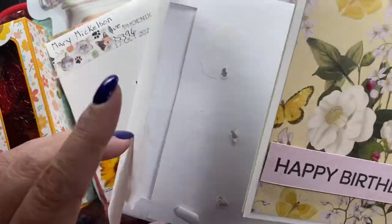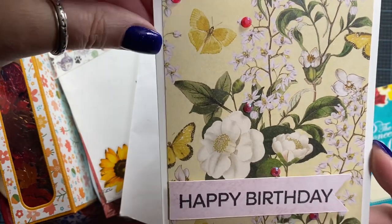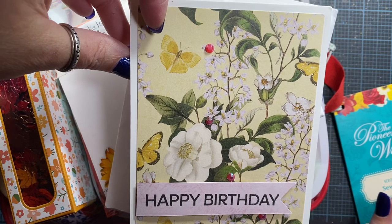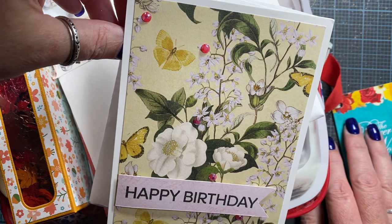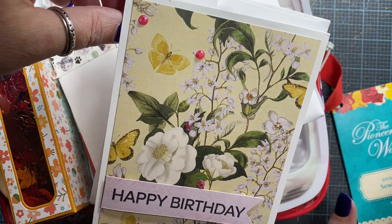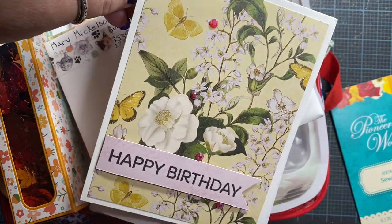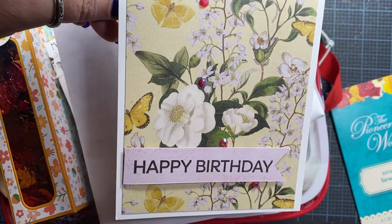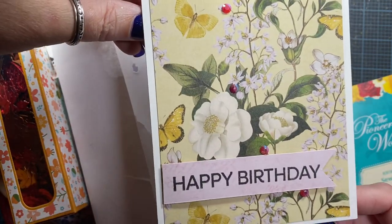This beautiful happy birthday card was sent to me from a Split Coast Stamper friend named Donna. Split Coast Stampers, if you're not familiar with what it is, it's an online card maker or paper crafters forum as well as a gallery. You can go and get thousands of ideas for making cards, treat containers, bag toppers — you name it. There's going to be some inspiration there for you. I'll put a link down below to splitcoaststampers.com so you can check it out.